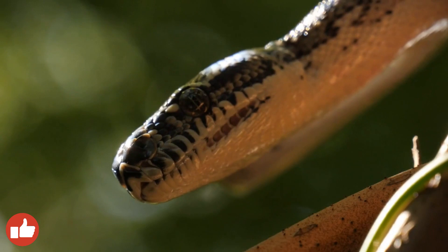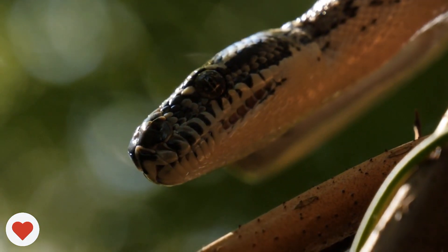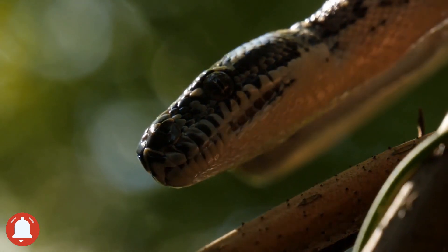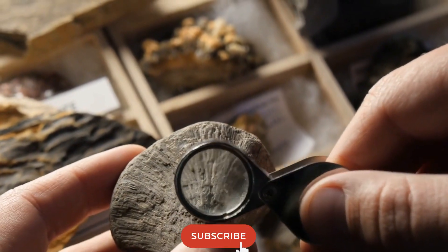Their size range varies from the tiny Leptotyphops carli, which measures only 10 centimeters in length, to pythons and anacondas that can reach 7.6 meters in length. The recently discovered Titanoboa genus had a fossil that was 15 meters long.